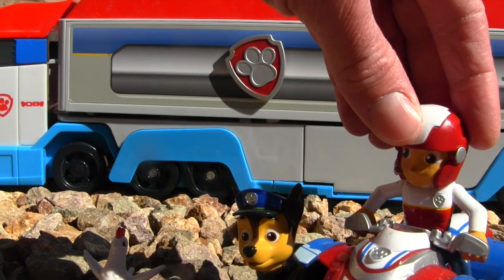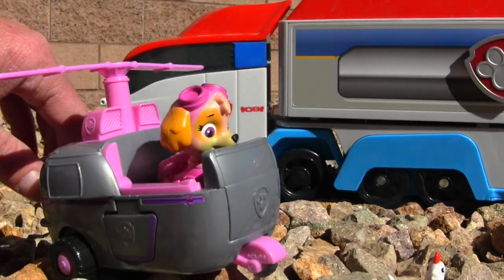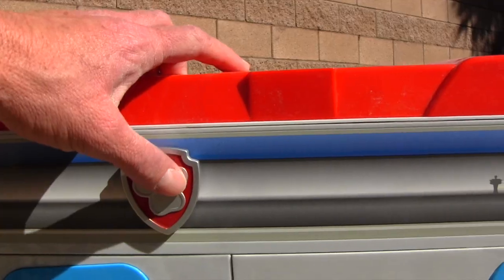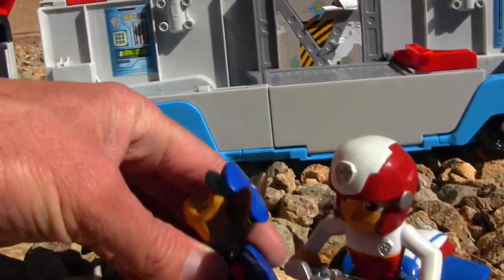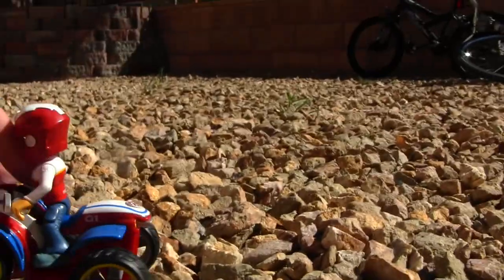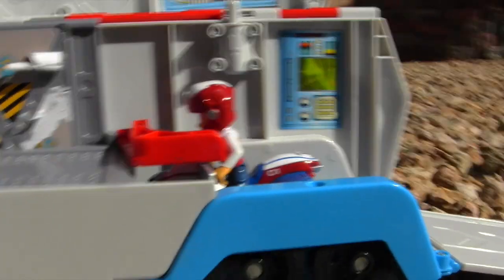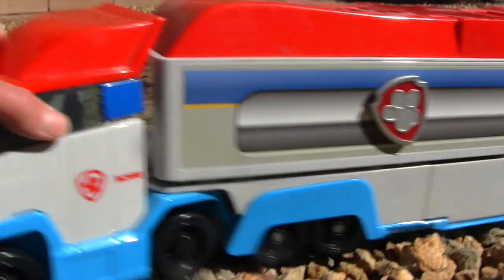Chase, do you think you could get the Paw Patrol ready? Chase, take the funny spaghetti. Ryder, you take to the sky — see if you can spot anything that we can't see down here. Okay, on the way. Chickaletta, you just keep being a good chicken. Okay Chase, you get in the cab. You're driving, Chase. I'll put the bike in the back. Come on, Chickaletta, we can't forget you. Okay, close it up. All right, Chase, we're all set. Let's go.